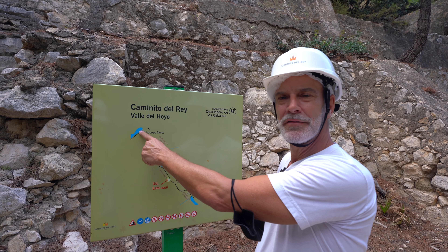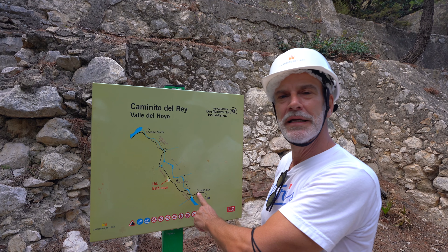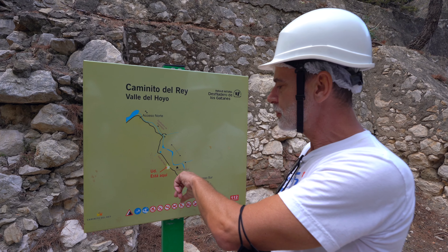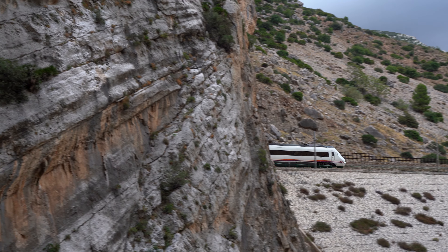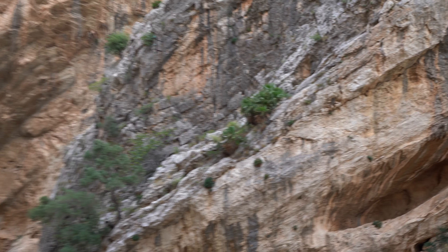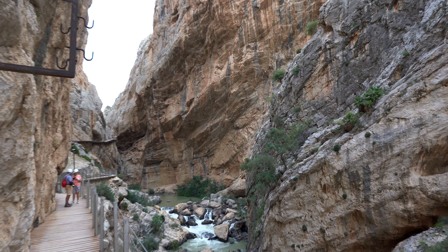We are halfway right now. In the beginning it's very impressive because you have a lot of canyons, and probably at the end as well. Now it's more of a gentle forest hike. The total length from beginning to end is 7.7 kilometers, and as said before it's about two hours of walking.